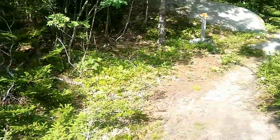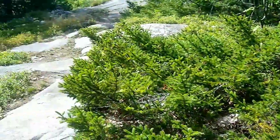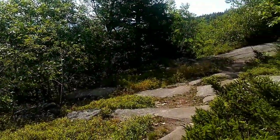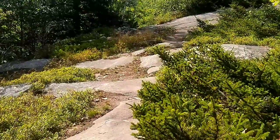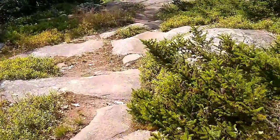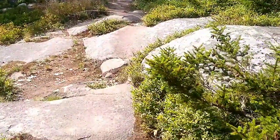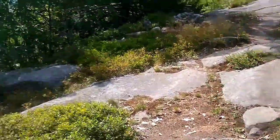Just came from that direction as we're starting to get into some nice slabs. As we start getting further up the mountain and getting close to the top, we're almost getting into some views — if I pan off.